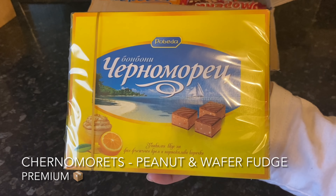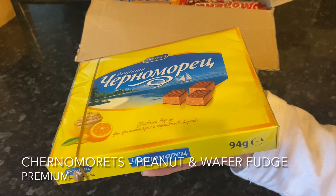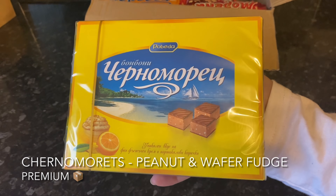Next out the box was a rather fancy-looking box of chocolates. From the description it's basically like a fudge with little crispy wafer pieces, all covered in chocolate. You'll find this in your premium box. I think this would make a lovely gift, just the way it's wrapped up. Super chuffed to have this one!